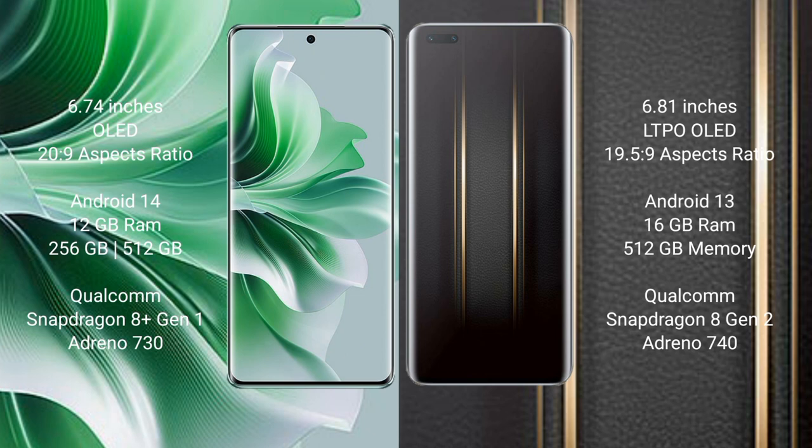OPPO Reno 11 Pro runs on the Android 14 operating system. Honor Magic 5 Ultimate runs on the Android 13 operating system. OPPO Reno 11 Pro comes with 12GB RAM and 256GB or 512GB internal storage.